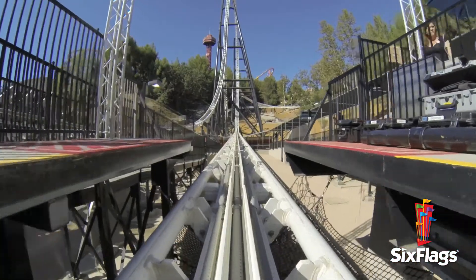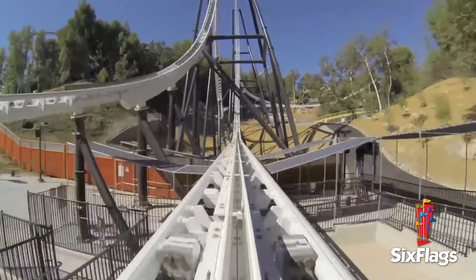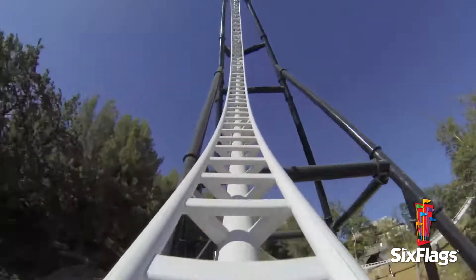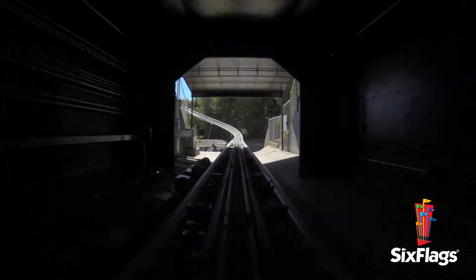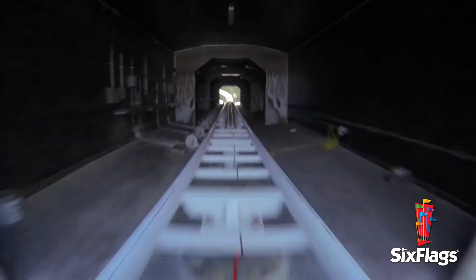Think of the vehicle almost like surfing the magnetic wave. That wave pushes the vehicle forward at a very high acceleration, a very high rate of speed. Some LIM coasters have multiple launches — how is that possible?